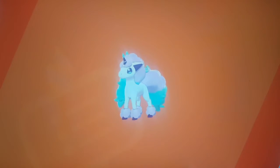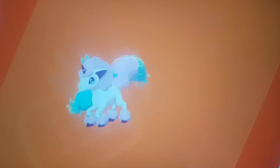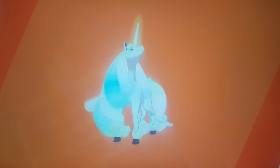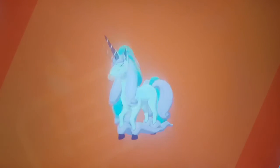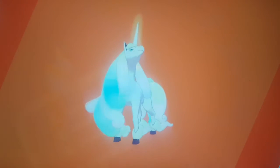Galarian Ponyta is related because English people believe in unicorns — or more accurately, on the British coat of arms there's a unicorn. So that's a relation; not the most obvious one, but it definitely relates somehow.